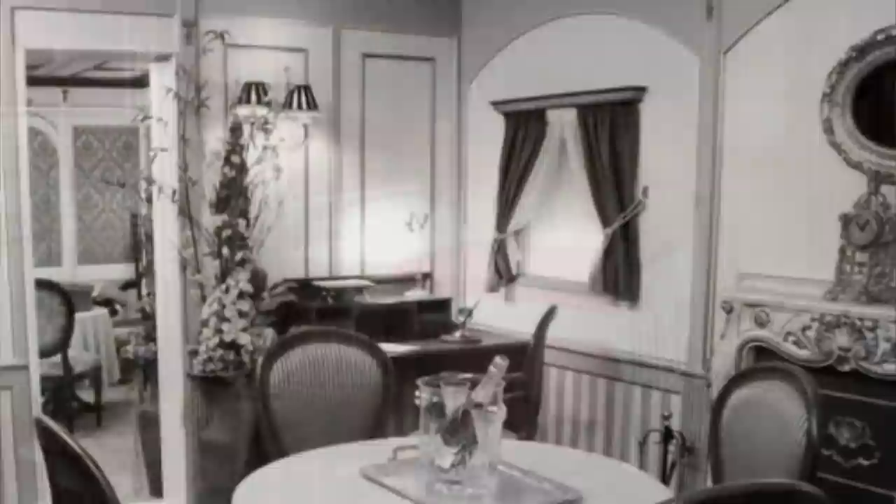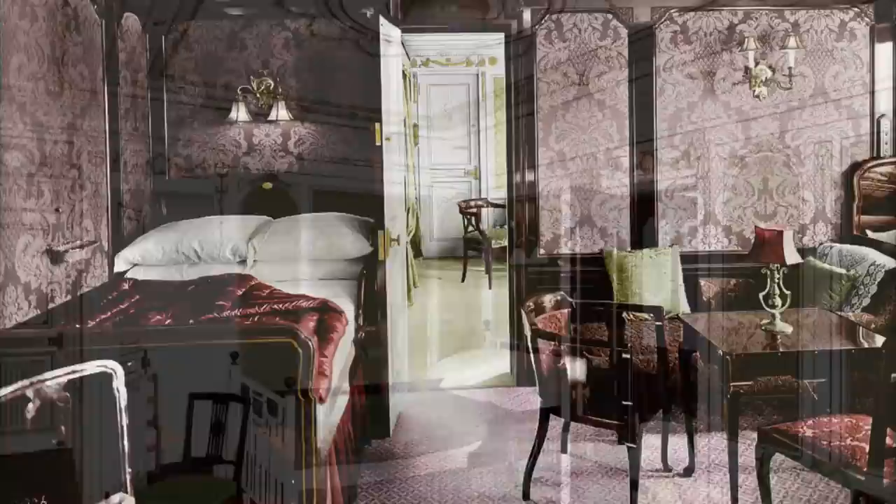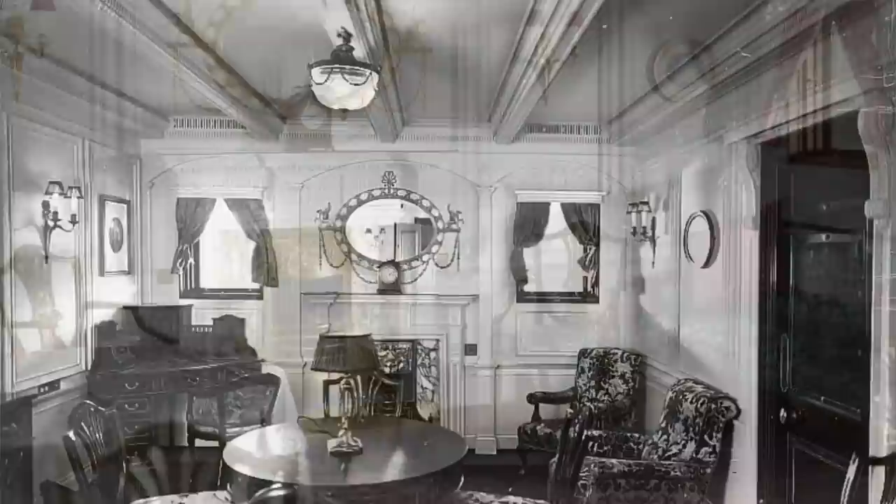These expensive, exclusive staterooms boasted excellent fittings. Their cabins were complete with a fireplace, breakfast table, and posh lounge furniture. The most impressive were the four parlor suites, which comprised two large bedrooms, two walk-in wardrobes, a private bathroom, and a spacious sitting room. The sitting rooms were lavish rooms that allowed for receiving small parties of guests. Each featured a faux fireplace, large card table, plush sofas and chairs, sideboards, and a writing desk.